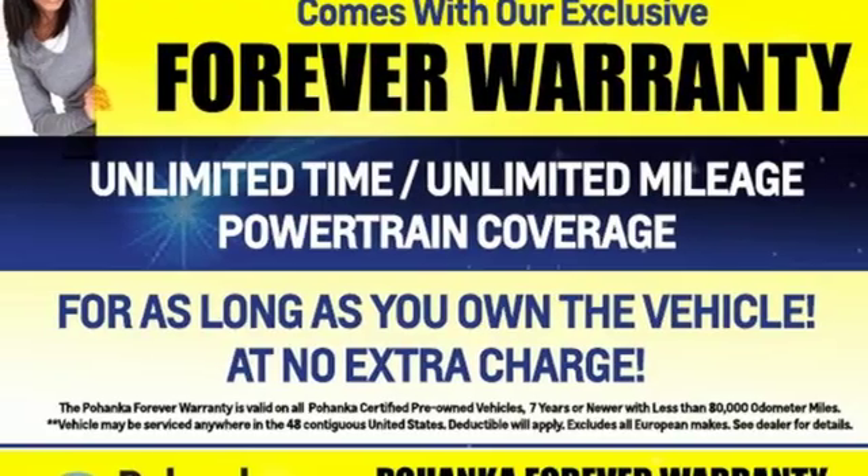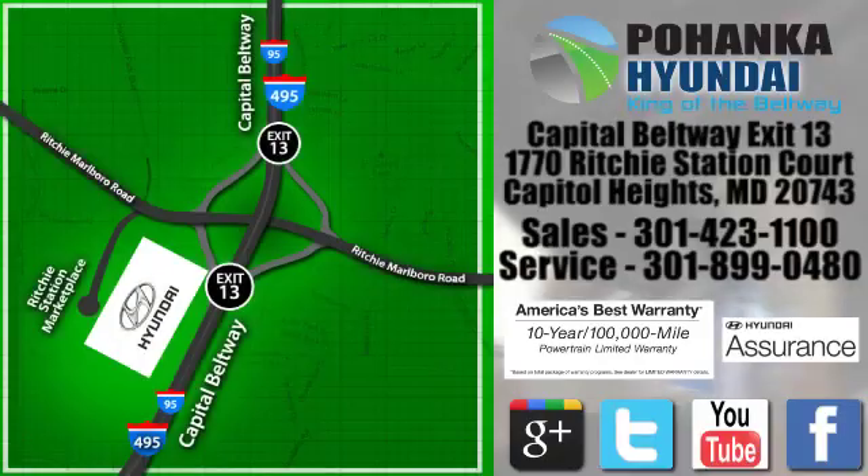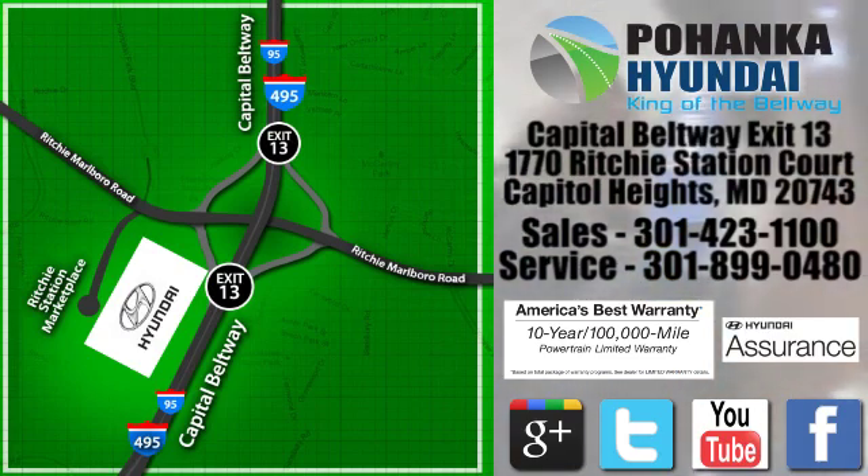Hurry in today for a test drive. Visit Pohenga Hyundai, King of the Beltway, today. We're conveniently located on the Capitol Beltway at exit 13, 1770 Ritchie Station Court in Capitol Heights, Maryland.